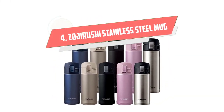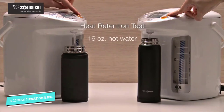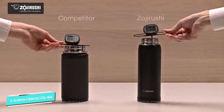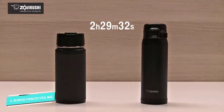Number 4: Zojirushi Stainless Steel Mug. Zojirushi's travel mug won't leak or spill a drop, and it keeps your coffee piping hot. The brand is so sure of that that it comes with a five-year warranty on heat retention. This gorgeous rose gold version makes us want to carry it around all day long, and our editors love it too.